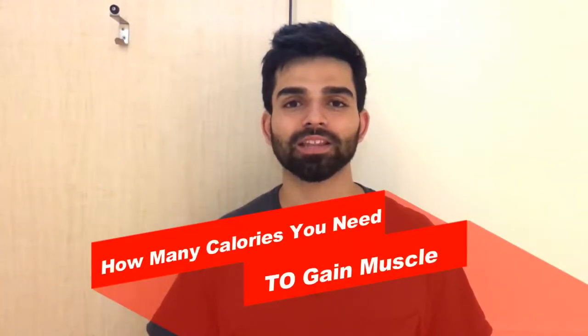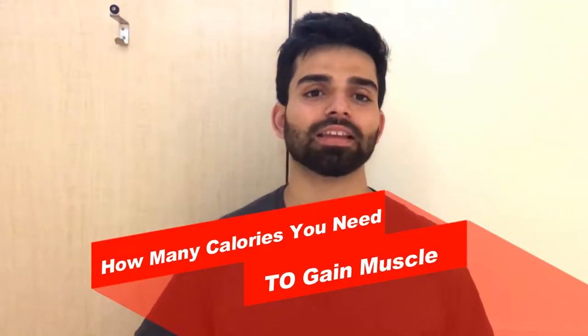Hi guys, this is Jarbar back again. Today's video is going to be all about how many calories you need to gain weight or gain muscle. Basically, to gain weight or gain muscle, we need to eat in a calorie surplus. Before that, we need to know our maintenance calories.